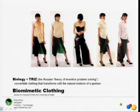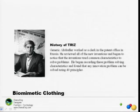Next is biomimetic clothing. This is a combination of TRIZ — the Russian theory of inventive problem solving — and biology. TRIZ was founded by a gentleman named Altshuler, who worked at the patent office in Russia and was constantly seeing new inventions come through his office. He wondered if these inventions had anything in common, so he began writing a list of different principles and found that all inventions had 40 different principles in common. He then reversed this and created TRIZ, a method to create new innovation based on these principles.